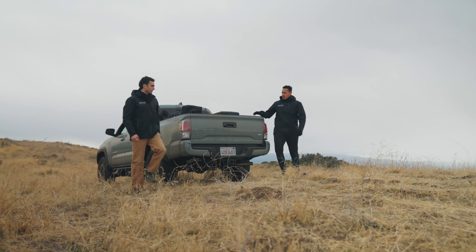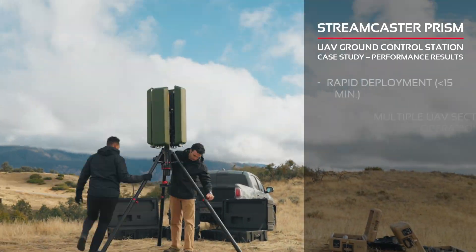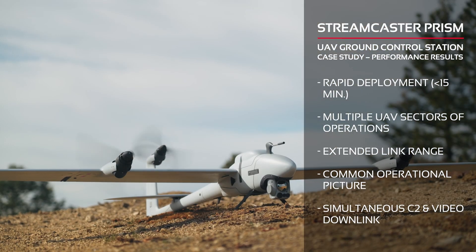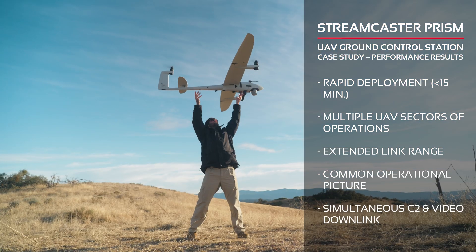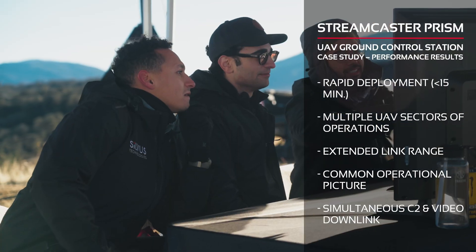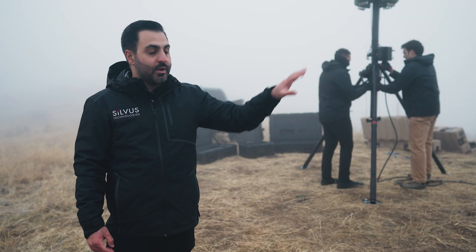So we had another great test today. We rolled up with our truck of gear and several Pelican cases, and the guys rapidly set up the PRISM system in about 15 minutes. The Quantum Systems folks set up their drones and were up and operational in a matter of minutes as well. We were able to launch three drones from three different locations and have them all connect into our common ground control station, providing simultaneous control and video feed from all of those drones.